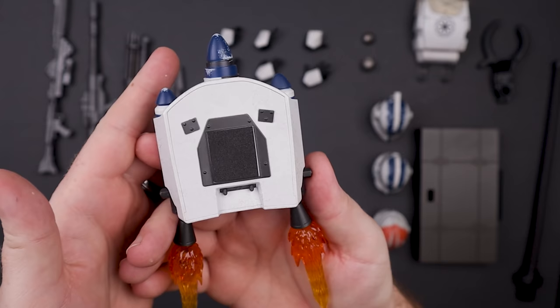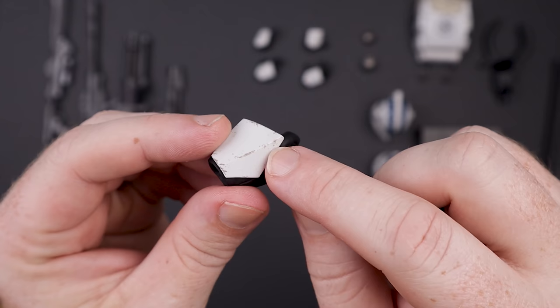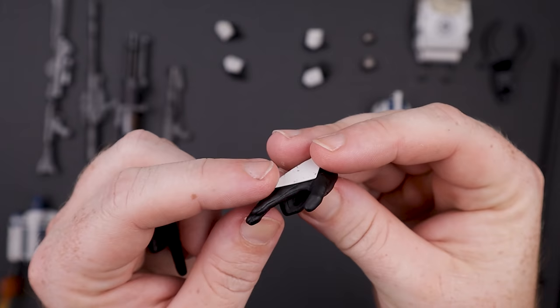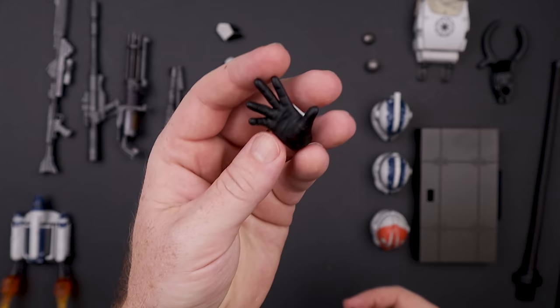Now we've got a pile of weapons and hands. We get a right and left trigger hand, nicely painted with light weathering that matches the figure. We also get some gesturing hands — a pointing hand, a 'move forward' hand. We need more hands with different gesturing options, but what we have is good.